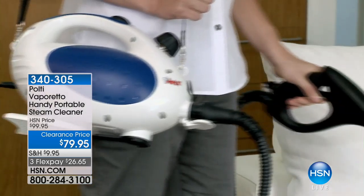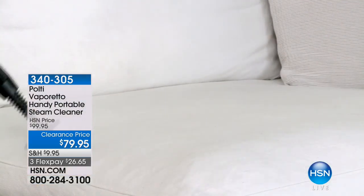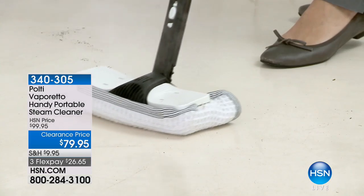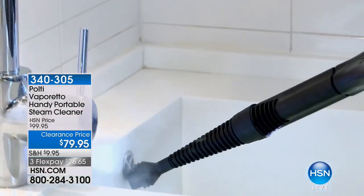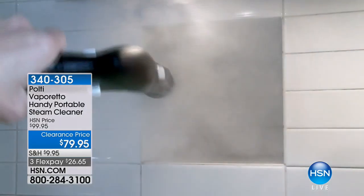The thing about this product is that this is the way you want to be cleaning because you don't have to use any chemicals. It is completely chemical-free cleaning — it just uses water, the water that we drink. You fill it and it turns it into steam. The big difference with our unit compared to other models in the marketplace is we have a steel boiler inside.